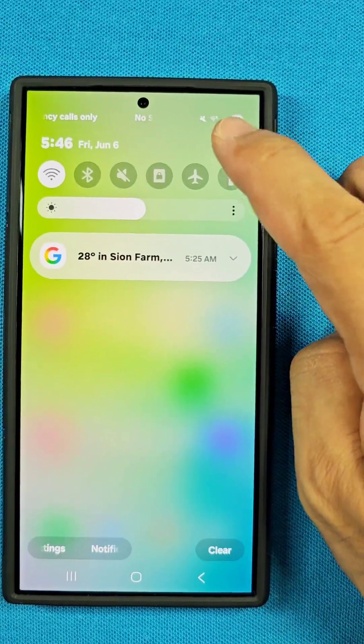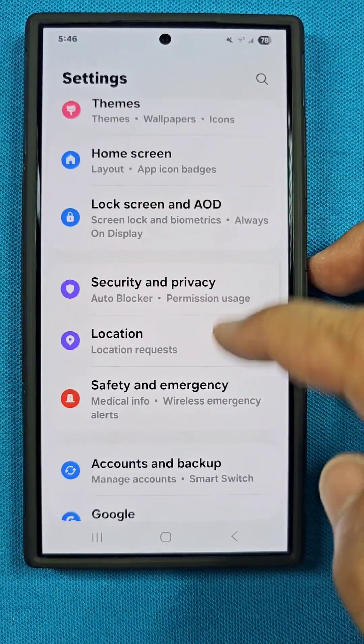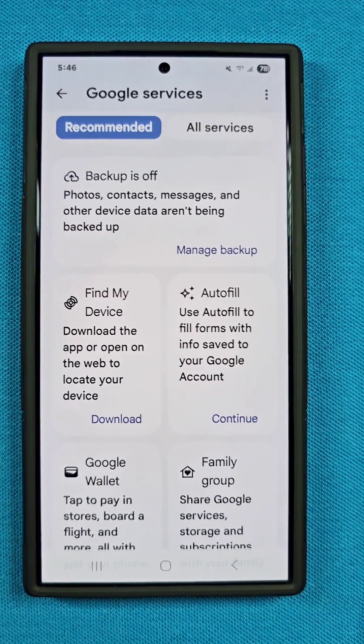Pull down the quick access panel, tap on the settings toggle, and once you reach Settings, go all the way down until you reach the part that says Google Services. Once you enter there, you'll see something that looks like this.